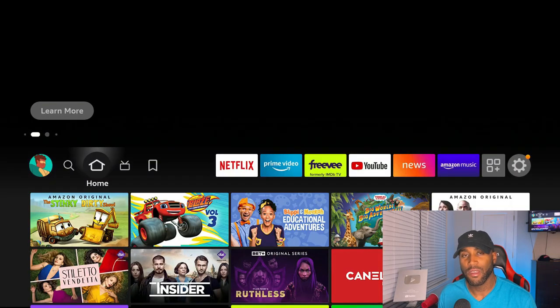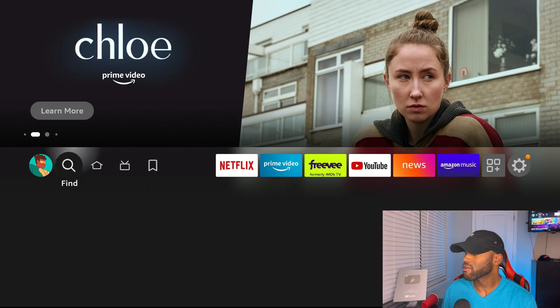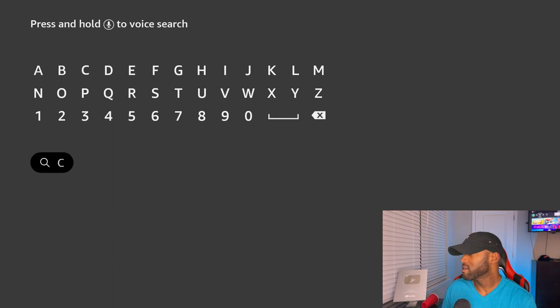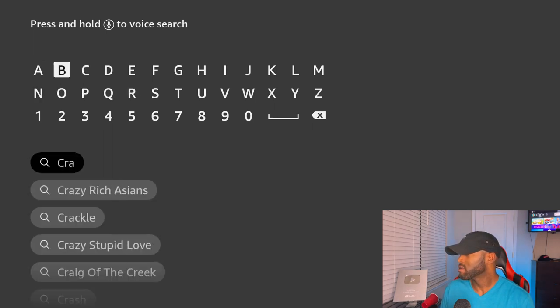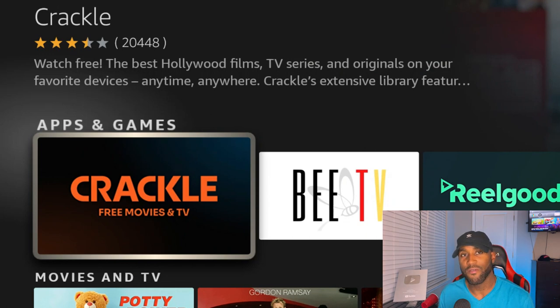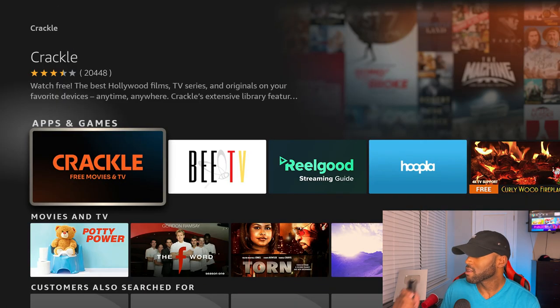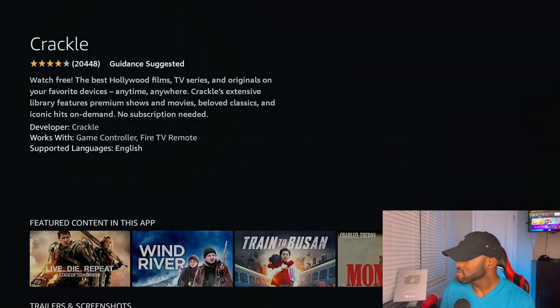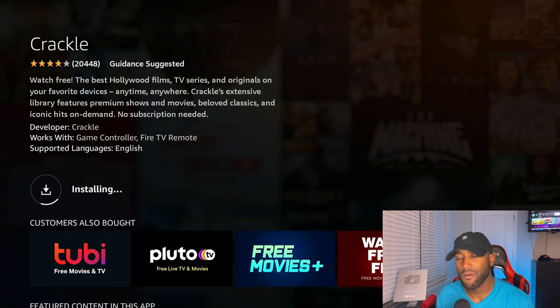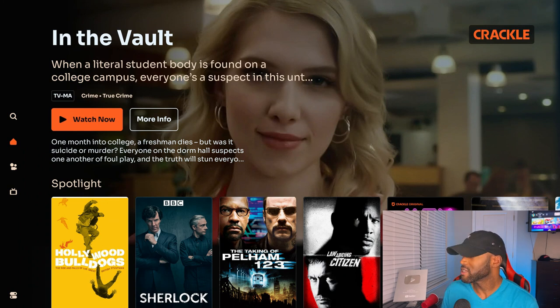We're back on the Amazon Fire Stick. I'm going to head to the magnifying glass, go down to search, and type in 'Crackle' on the keypad. I'll click the second search result as it auto-populates, and Crackle should be the very first app. Click on 'Crackle Free Movies and TV,' then click Download and give it a moment to install. This is the brand new Crackle app just released today.